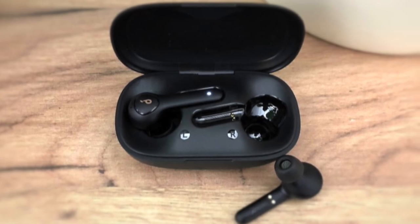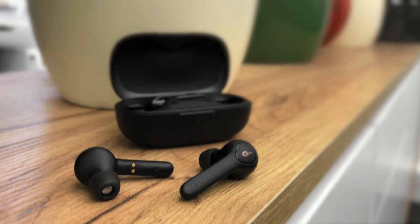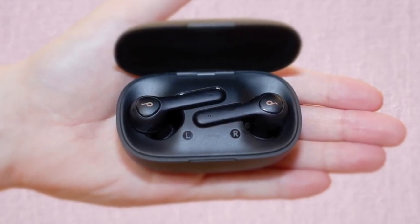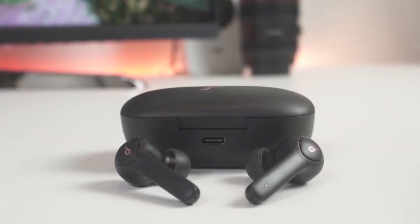To conclude, the Anker Soundcore Life P2 True Wireless Earbuds sport a comfy design, strong Bluetooth performance, decent audio chops, and enough quality-of-life features to make a good first impression. Make no mistake, these are great buds for commuters, and we'd highly recommend them.